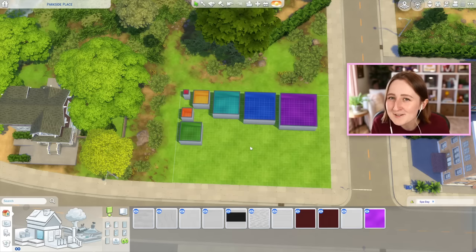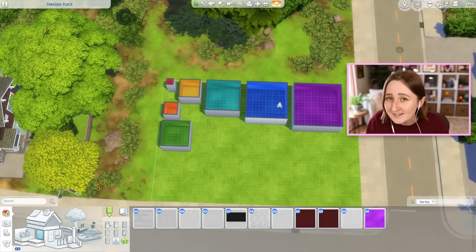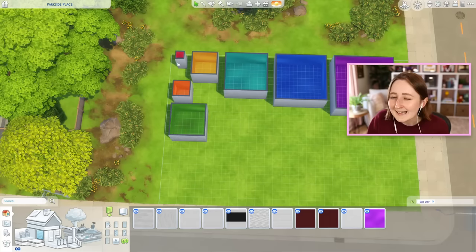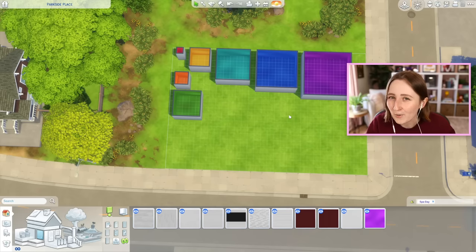This lot is kind of small, so I maybe shouldn't be doing this here, but I've basically arranged all of our rooms like puzzle pieces. So we've got one by one, two by two, all the way up to seven by seven. They didn't really fit nicely in a row because the lot is too small, but I tried to put rainbow colors to help with the order. The goal here is just to arrange these things together in a way that works as a house.